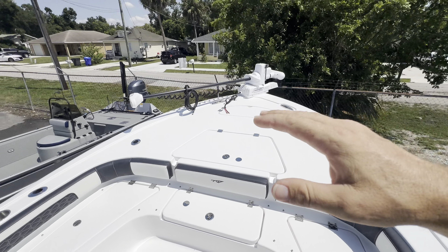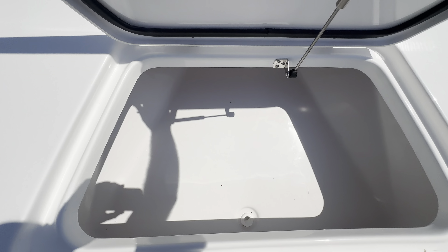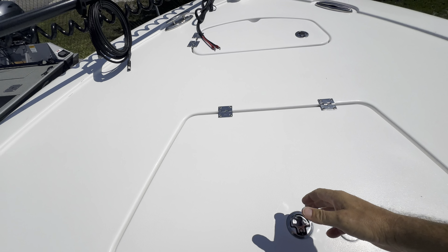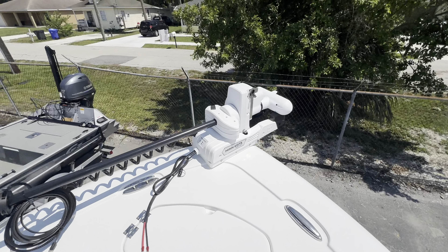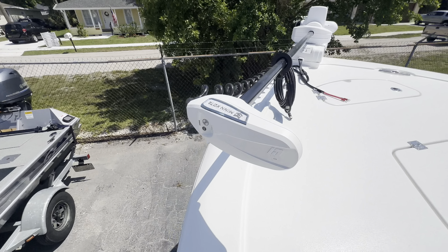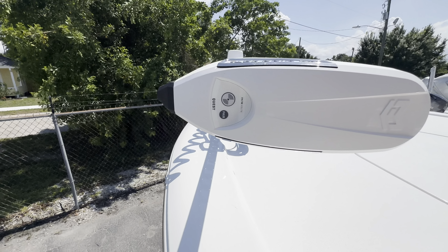Big bow casting area. You've got a big fish box here. This thing's got a Minn Kota Instinct Riptide — the self-deploy model. Looks like it's a 36 volt.